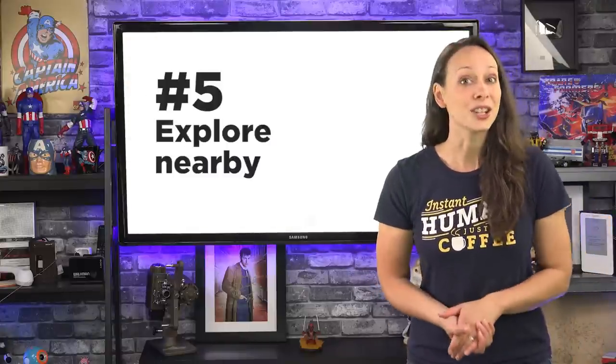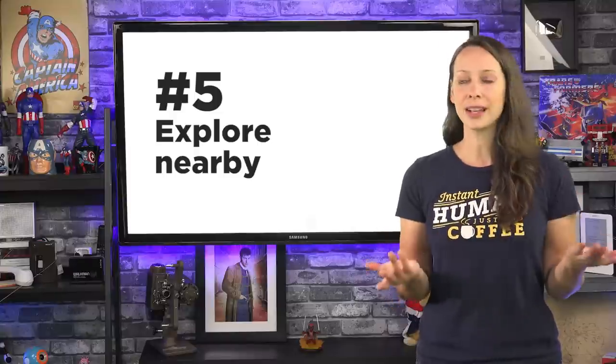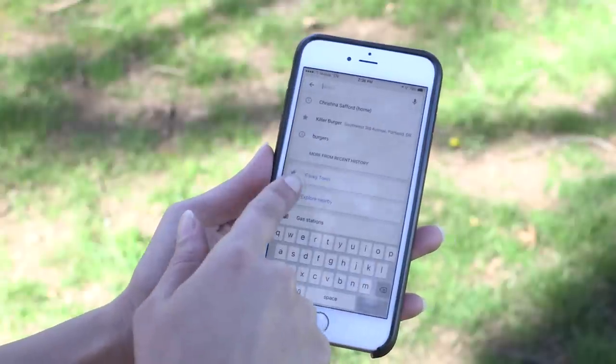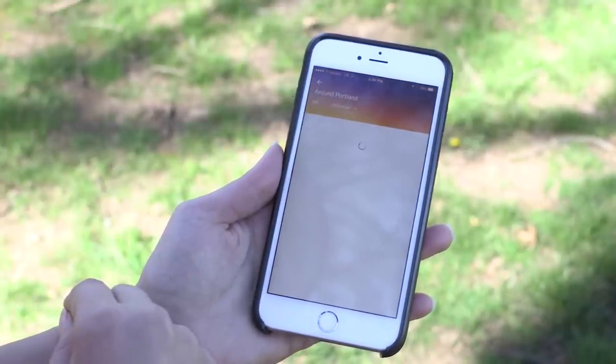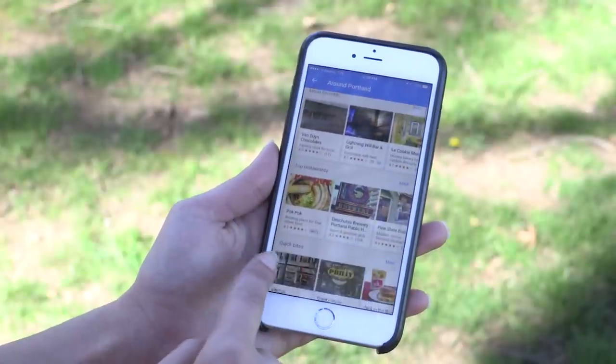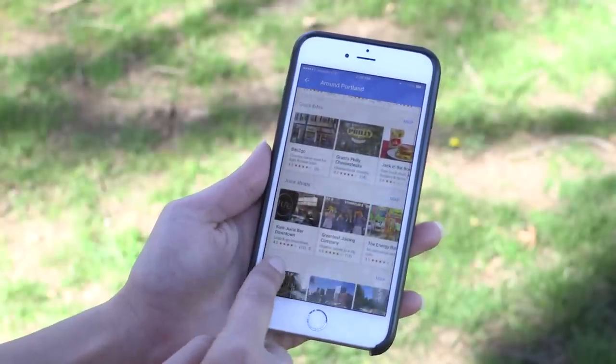Number five: not sure what you want to eat for lunch? That's okay. Tap Search, then choose Explore Nearby. You'll get a great list of places near you, and you can look at it in list mode or map mode. I love that you can easily see what the ratings are, so your choices are made even easier.